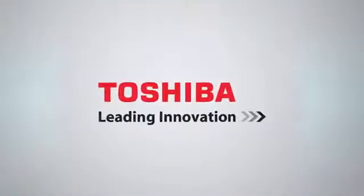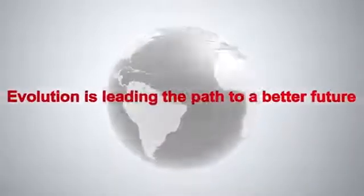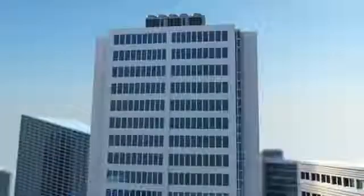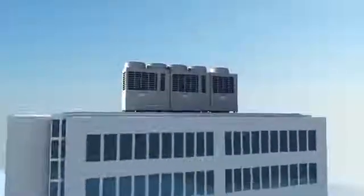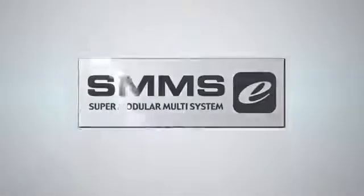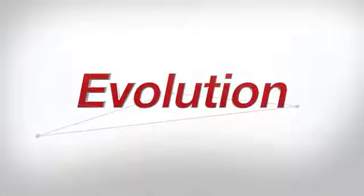At Toshiba, we believe that evolution is leading the path to a better future. Through the decades, we have been constantly creating innovative and high-quality electrical appliances to increase our consumers' satisfaction. And now, with Toshiba's SMMSE, the latest commercial air conditioning for all building applications, we have moved forward to the next era where innovation becomes evolution.